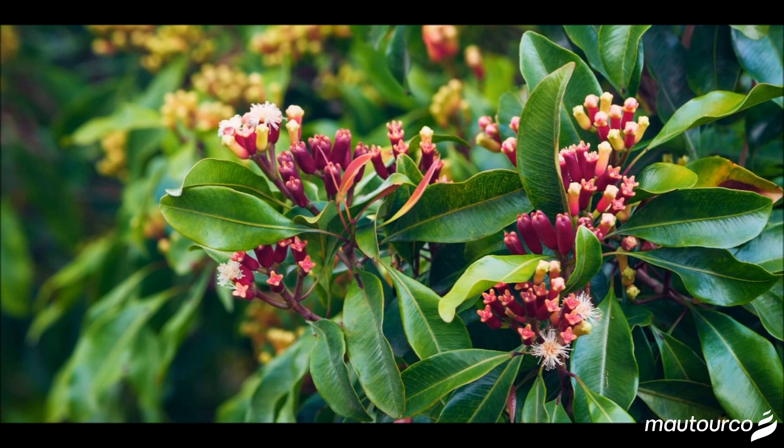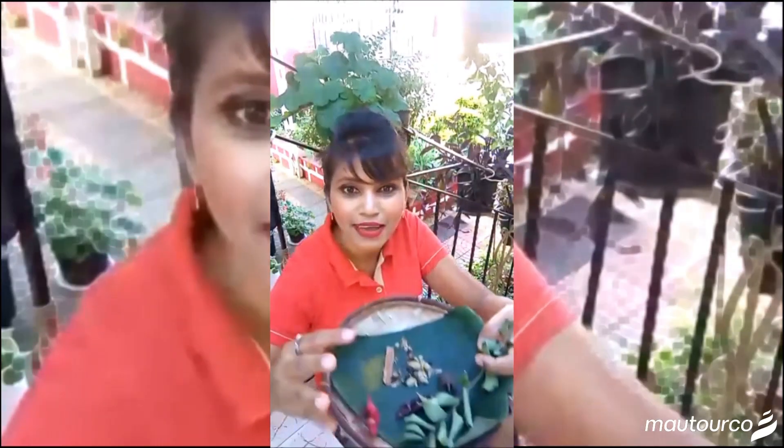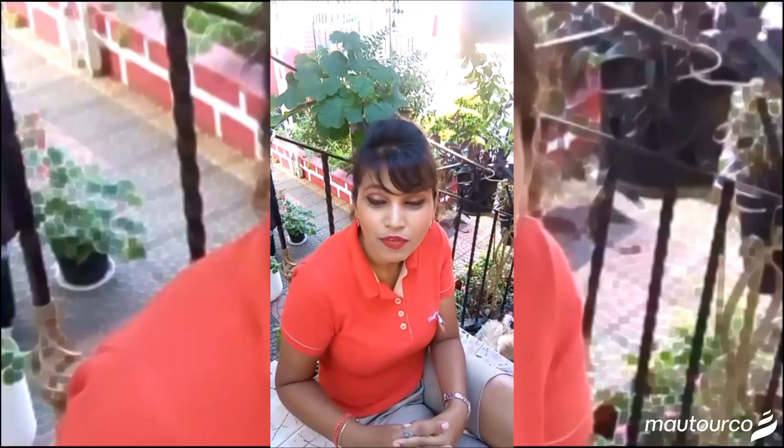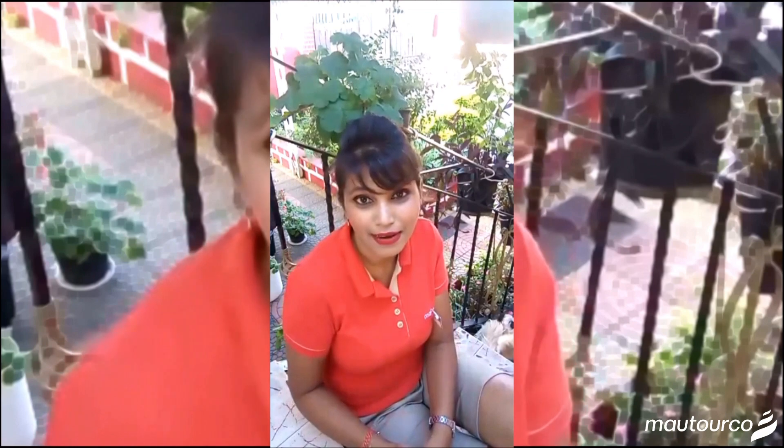As you know, spices enhance our food. I have here a sample of spices which you can have a look at, and which we use in our daily life. Spices add taste to our food and can also be used in lots of medicines, like grandmother's medicine, which is very popular on the island.